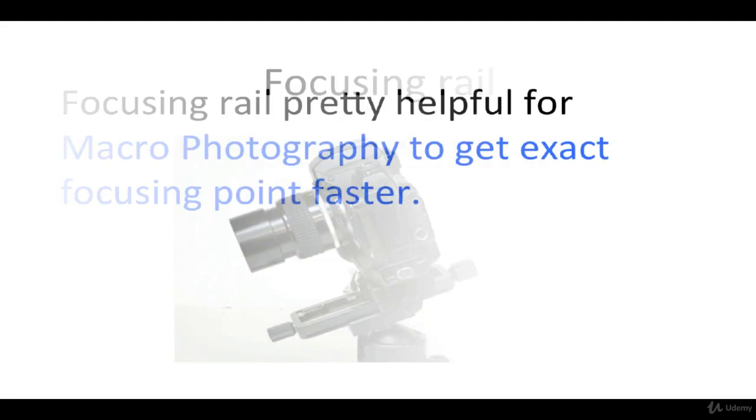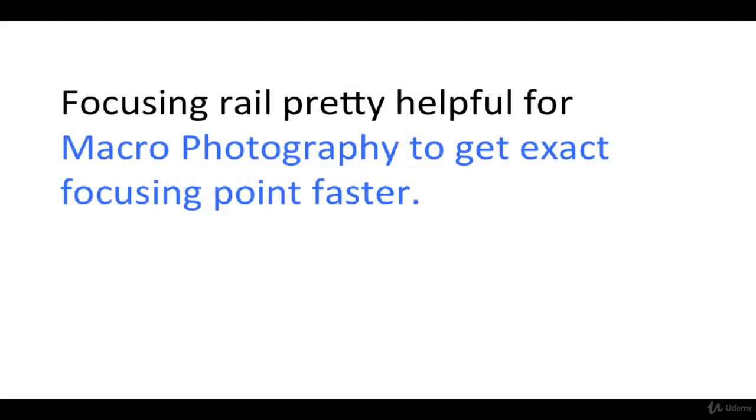Focusing rail. A focusing rail is pretty helpful for macro photography to get the exact focusing point faster.